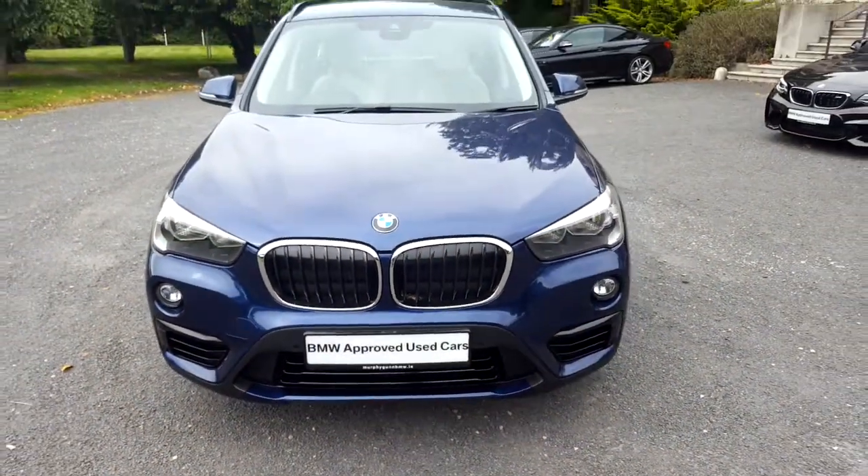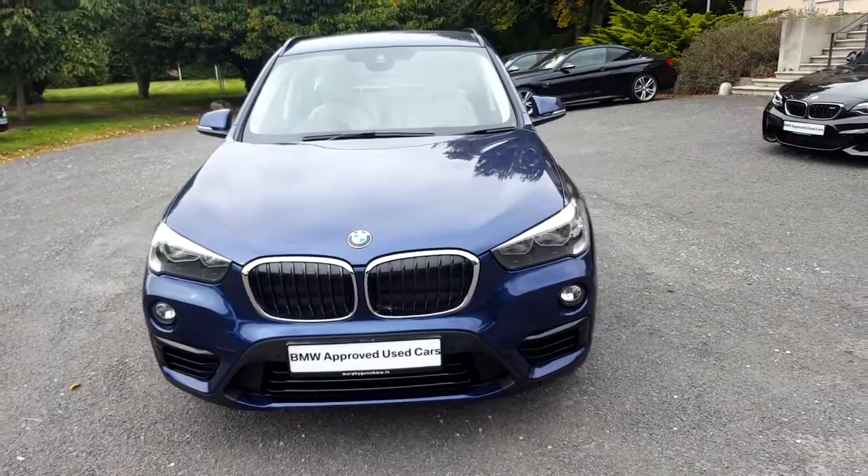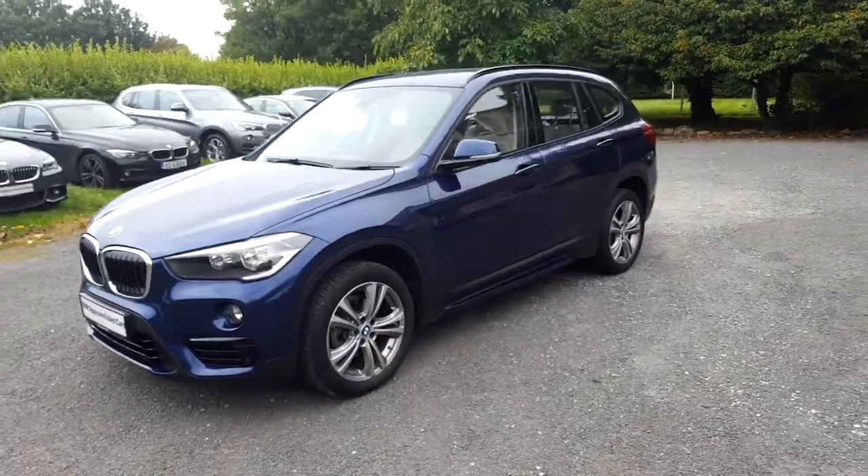Hello and welcome to Murphy & Gun BMW. My name is Corbyn and I'm going to show you around this X1. It's a Premium Selection 2017 X1 S-Drive 1.8D Sport.